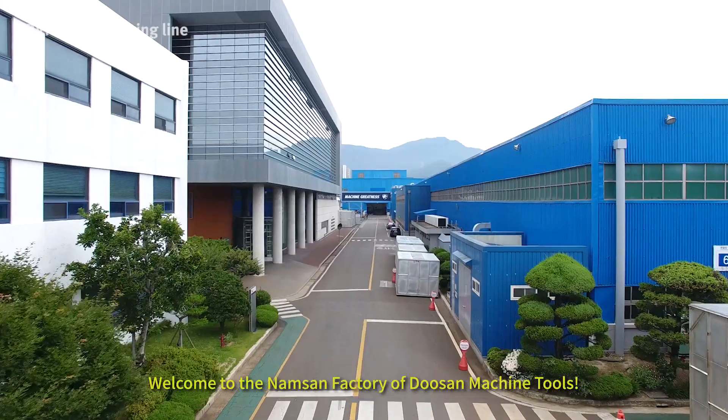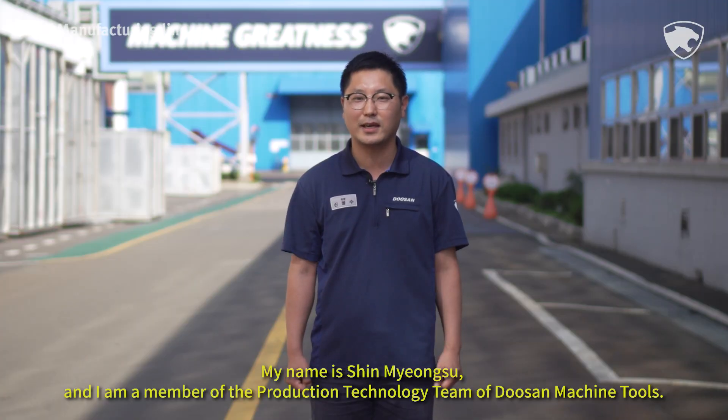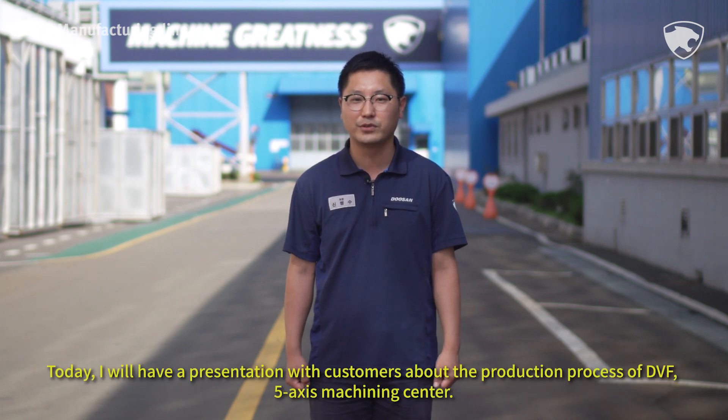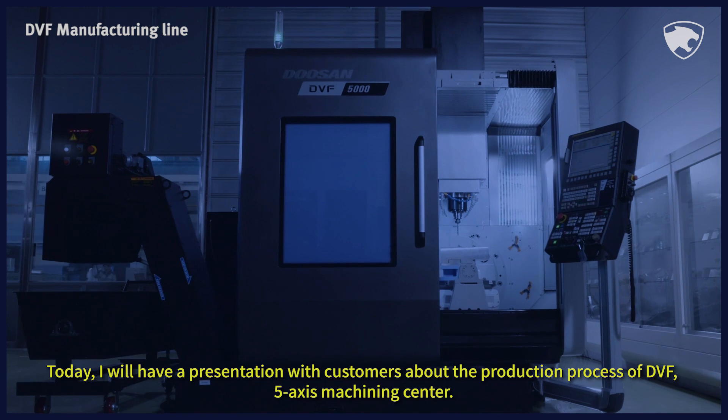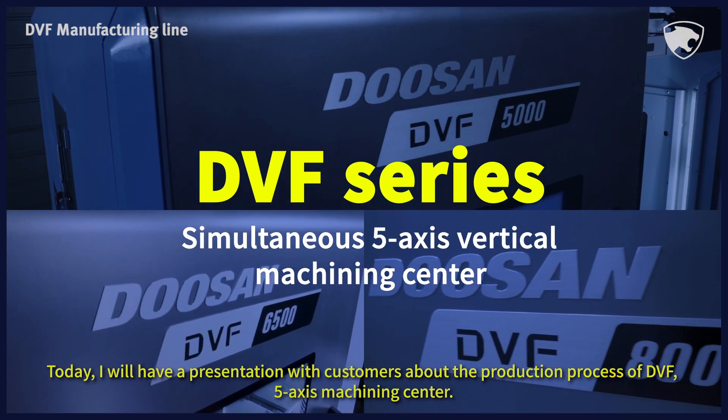Welcome to the Namsan factory of Doosan Machine Tools. My name is Shin Myung-soo and I work for the production technology team at Doosan Machine Tools. Today, I will have a presentation with customers about the production process of the DVF 5-axis machining center.